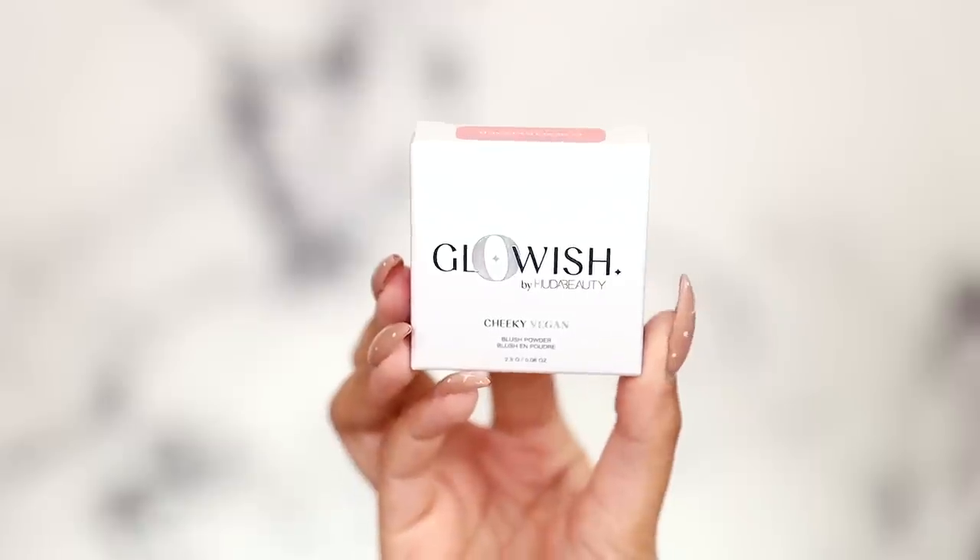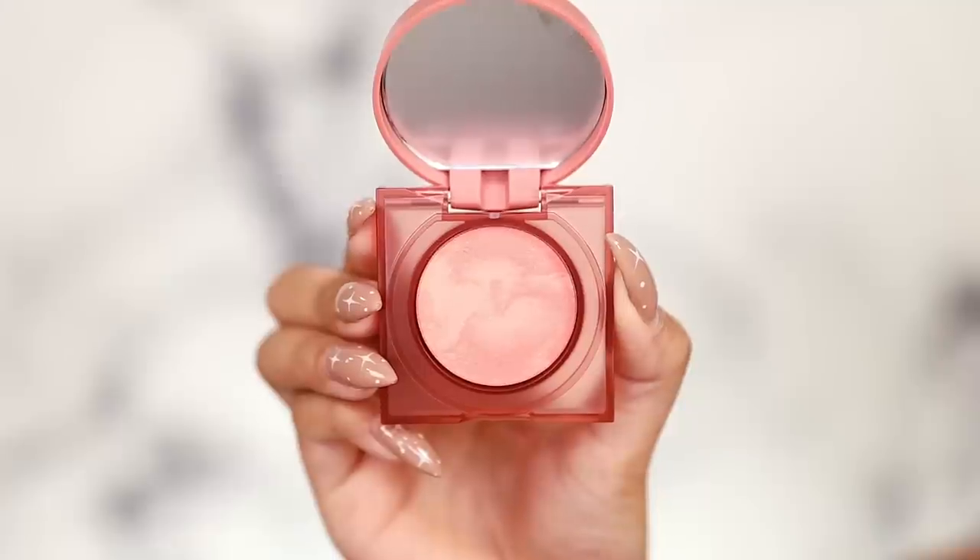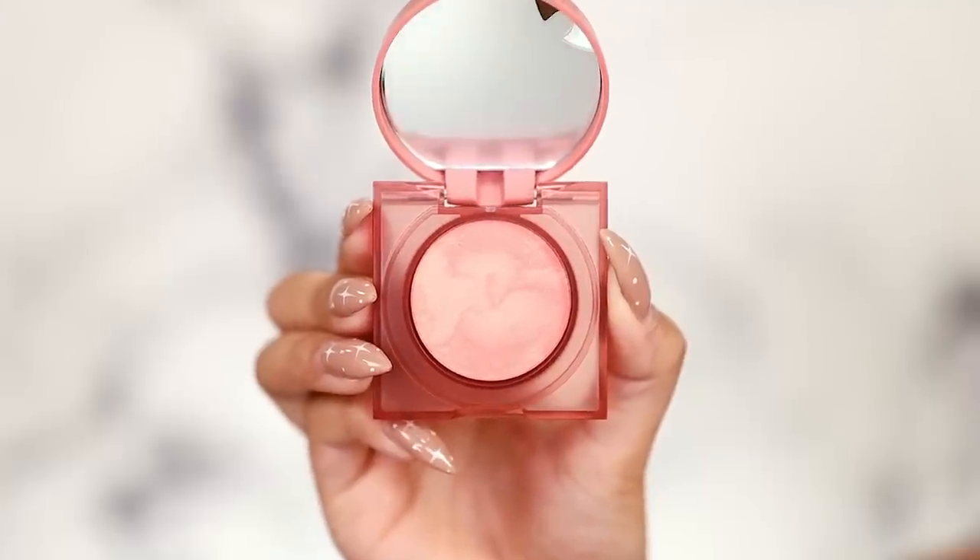I also have a brand new Cheeky Vegan blush that they released — it comes in four different shades. I might have picked up a shade that may not work for us, but we're going to cross our fingers. We're rocking shade Light Medium number four today because this line runs a little dark, and I also have number one Healthy Peach for the blush. Right now we have brows and lids primed and that's it.